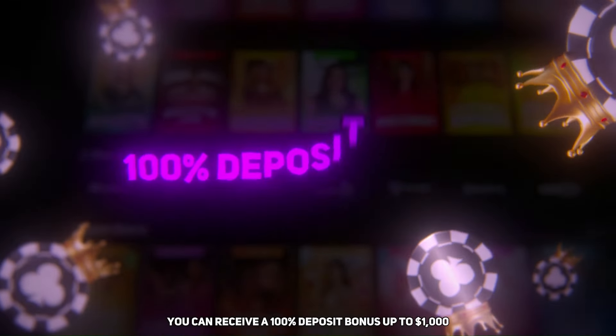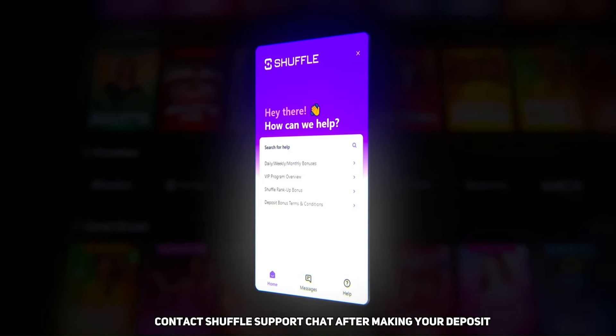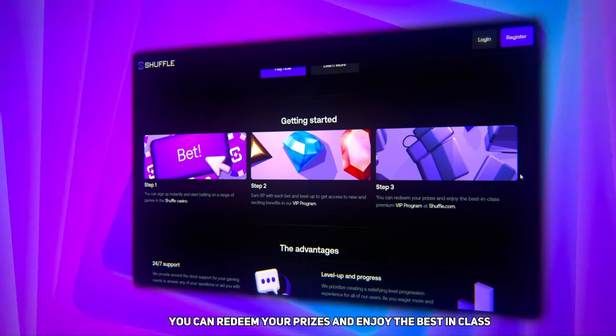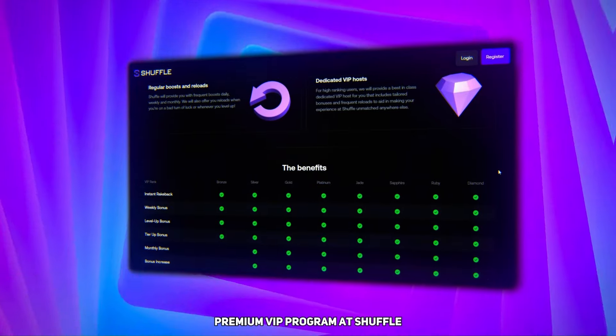With this code you can receive a 100% deposit bonus up to a thousand dollars. Simply make a minimum deposit of $20 to qualify. To activate your bonus, contact Shuffle support chat after making your deposit. Shuffle also offers a premium VIP experience program where you can redeem prizes and enjoy the best-in-class premium VIP program.